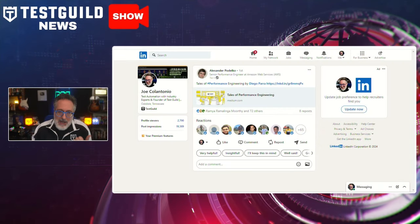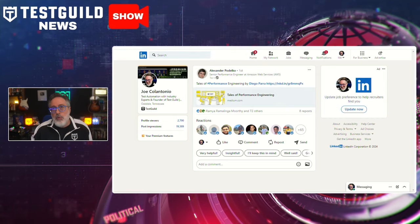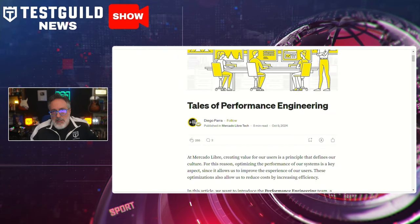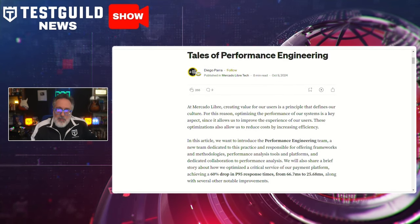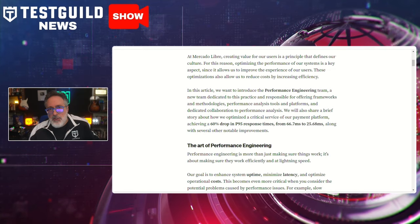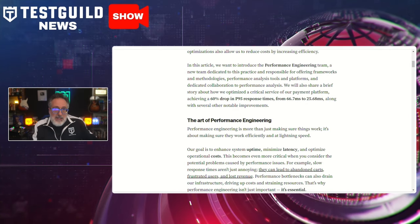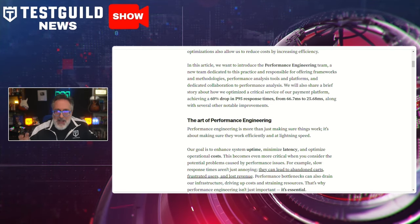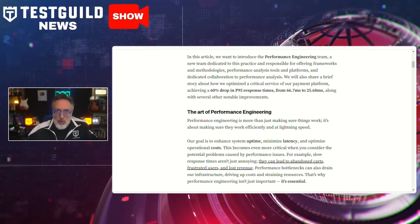I found this next article about performance engineering on LinkedIn from Alexander Podelko, who posted a link to a Medium article by Diego, sharing insights on his team's journey with performance engineering. The article details how Diego's team tackled significant challenges in optimizing their platform's performance, outlining the strategies and methodologies employed to improve efficiency, including the adoption of performance testing and monitoring tools. The team emphasized the importance of integrating performance engineering into the software development lifecycle as early as possible, which allowed them to identify bottlenecks early and avoid potential issues post-deployment.